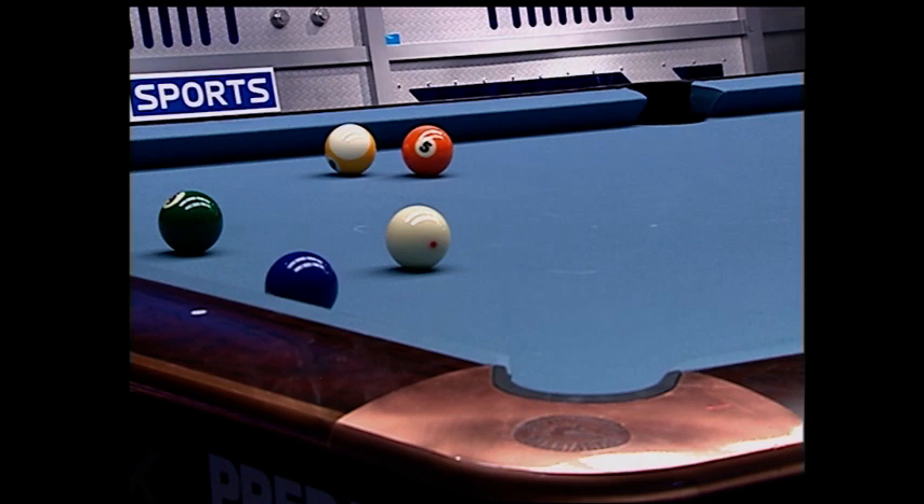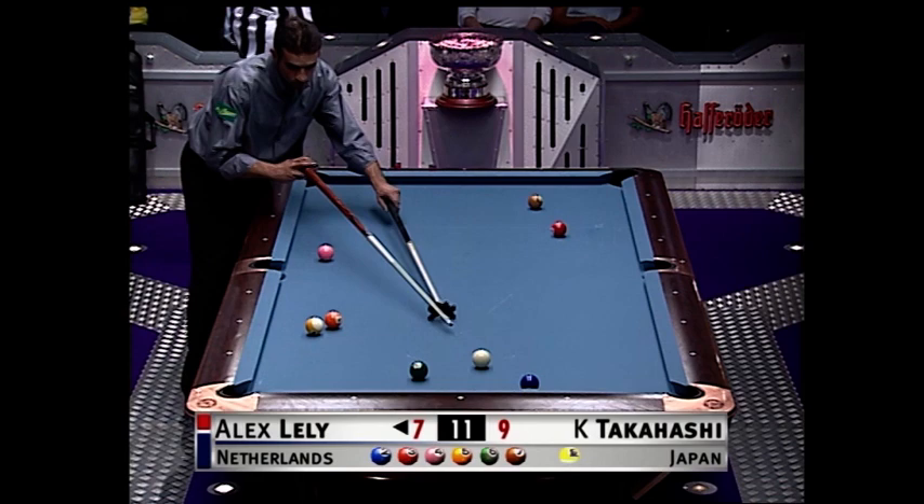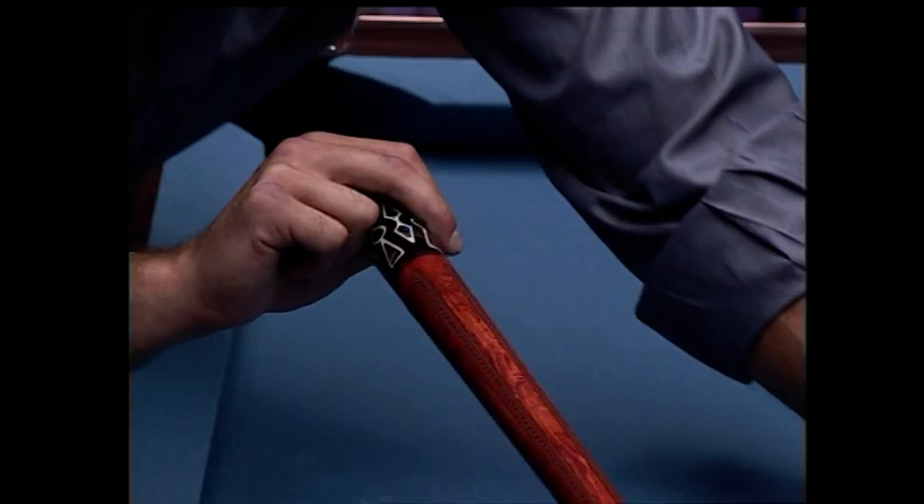The consideration here is for speed. If he tries to hit the two ball gently and hold the cue in the middle of the table, he could come up short, so he really needs to go up and back.